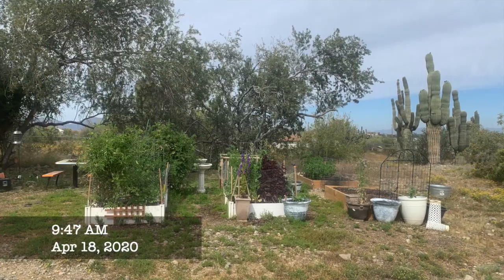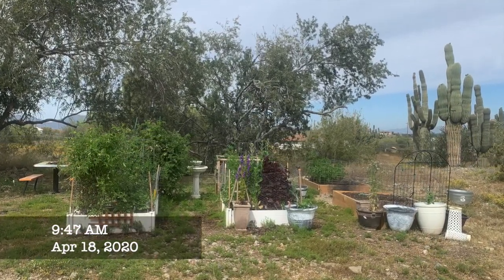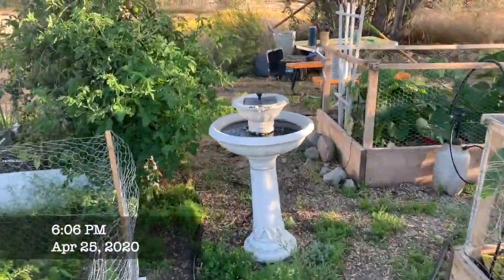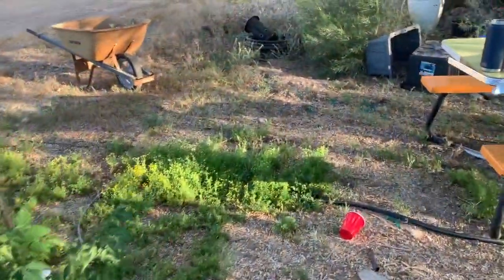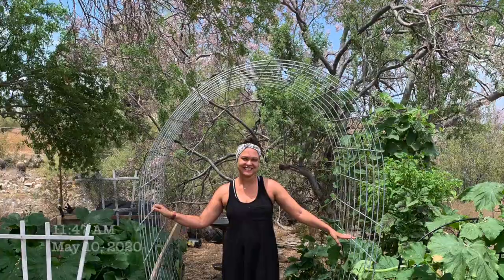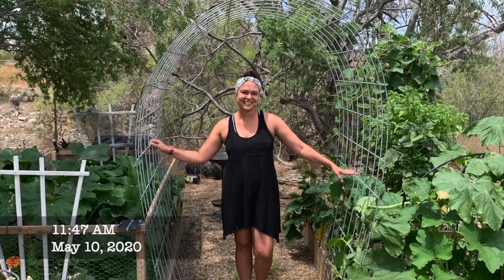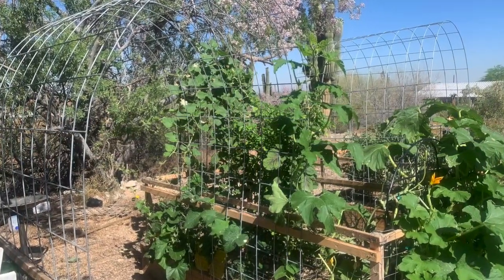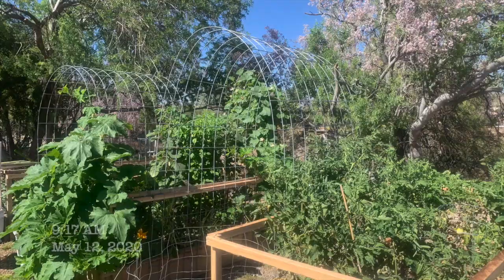This year, our average high temperature in April here in Phoenix was almost 88 degrees. So everything kind of started to die as far as the fall and winter garden, but I was still able to get a lot of things growing. And this is one of my favorite garden projects — adding cattle panel arches to grow vertically.